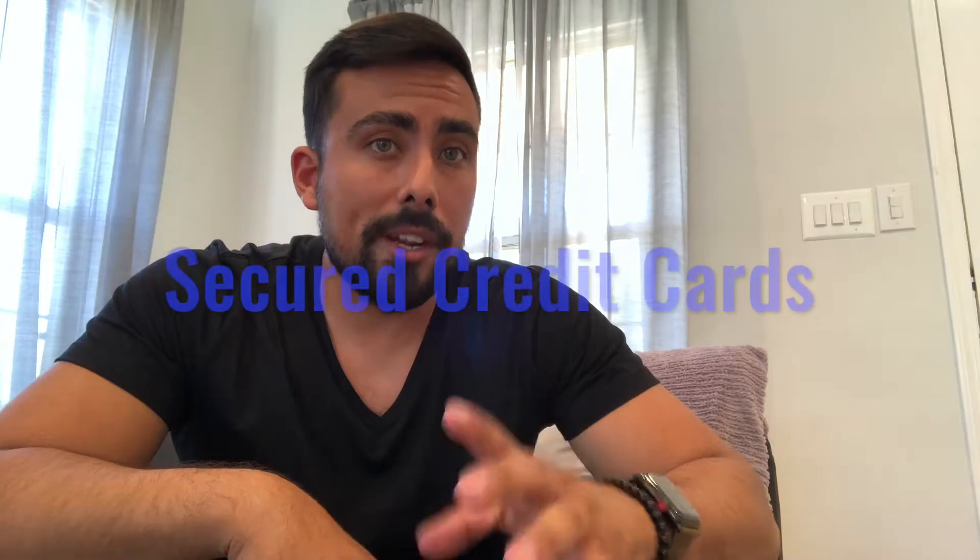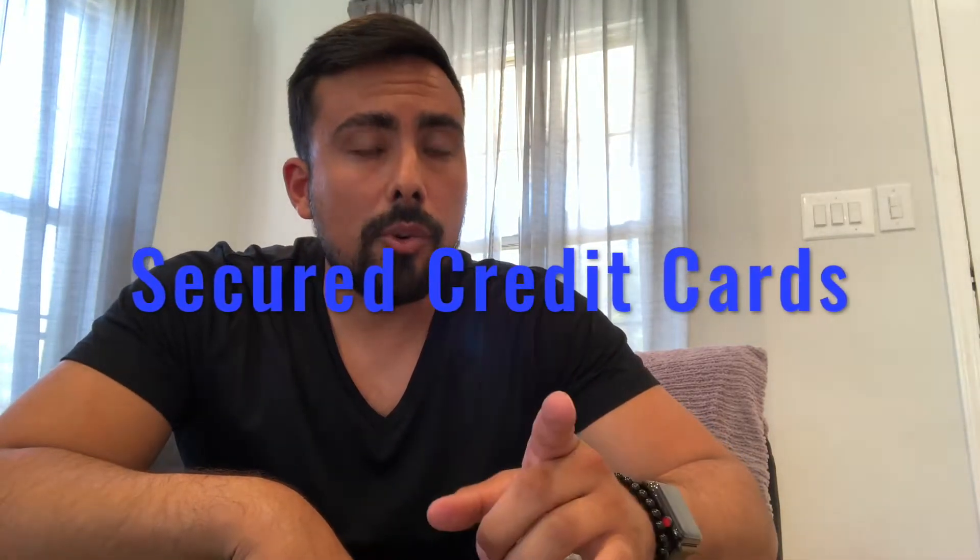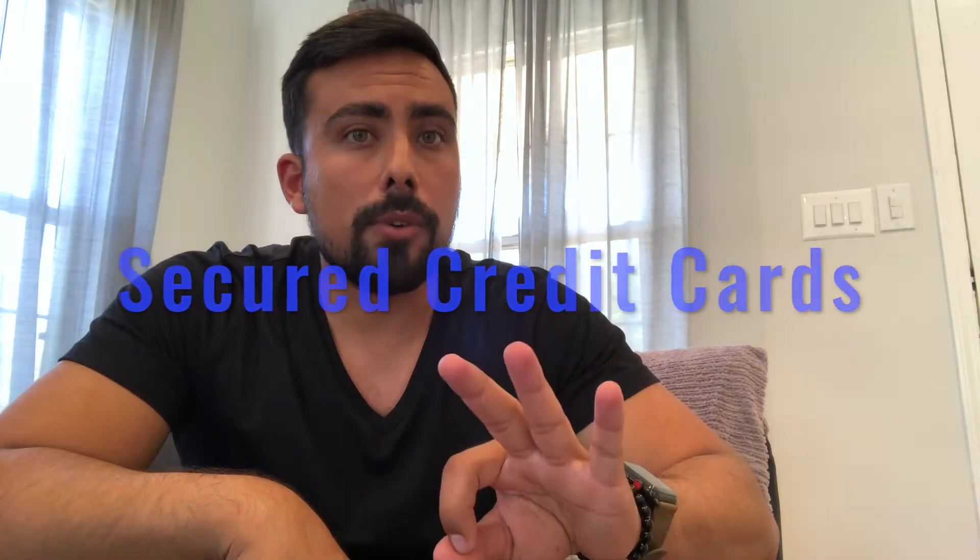A few other things to discuss: secured credit cards. Make sure you ask the bank if that secured credit card is reported to all three bureaus. A secured credit card basically means you put your own cash into a credit card account and they give you a card with that amount of money. It's basically the safest way to build your credit, however it won't help you with the longevity of your history — but it will help you build responsibility with your credit.